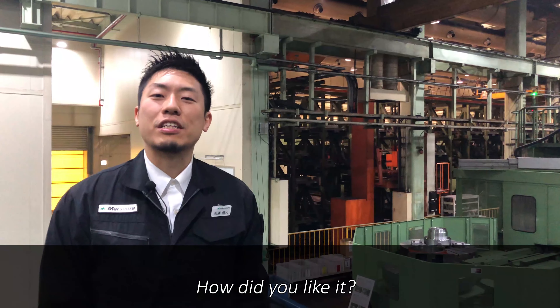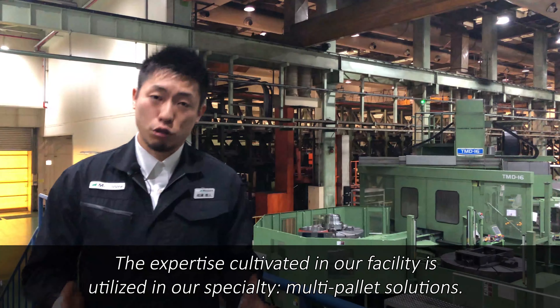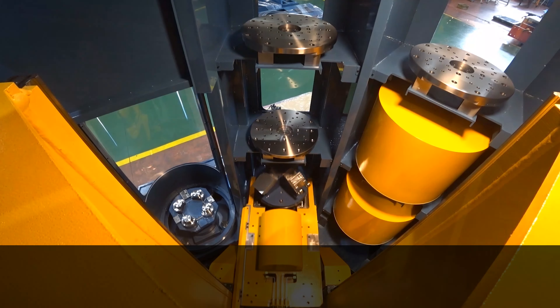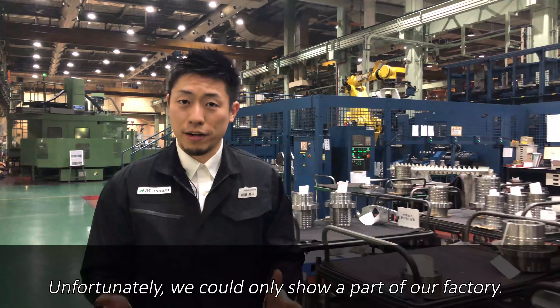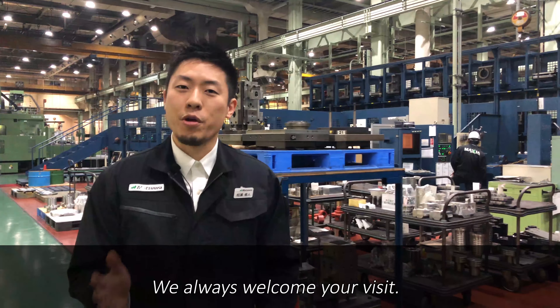The expertise cultivated in our facility is utilized in our specialty: multi-pallet solutions. We have gained a high reputation from our valued customers. Unfortunately, we could only show a part of our factory. Please come and see our factory and our craftsmanship with your own eyes. We always welcome your visit.